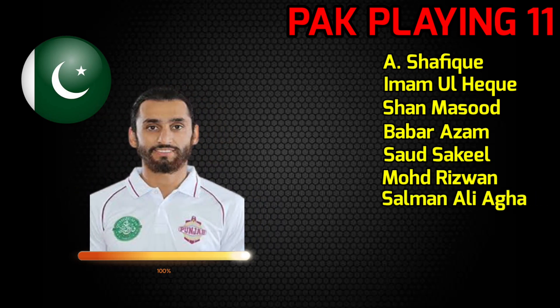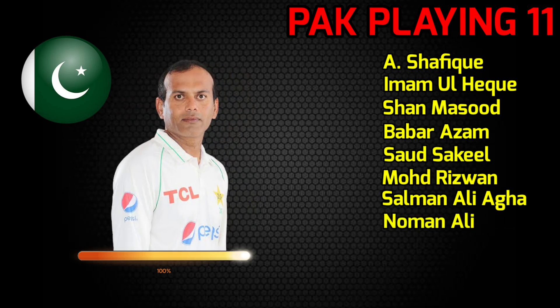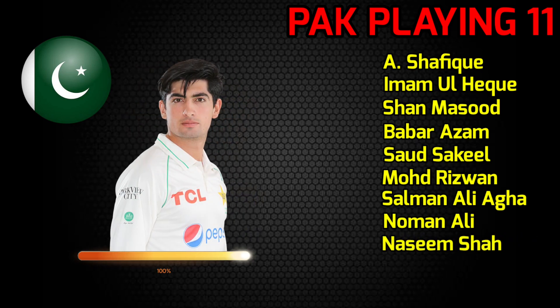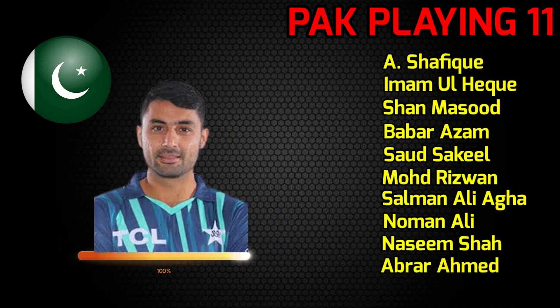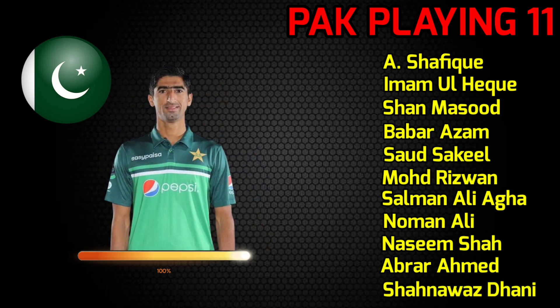Number 7: Salman Ali Agha, all-rounder. Number 8: Noman Ali, spin bowler. Number 9: Naseem Shah, fast bowler. Number 10: Abrar Ahmed, spin bowler. And number 11: Shahnavaz Dahani, fast bowler.